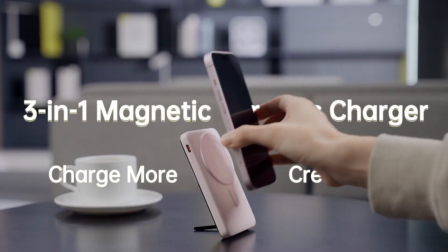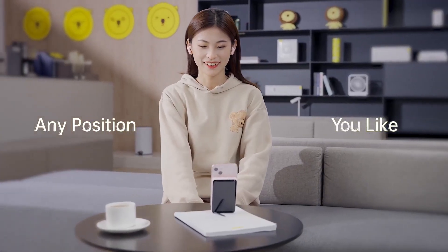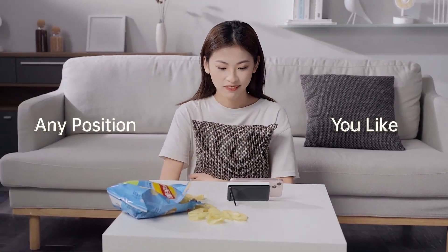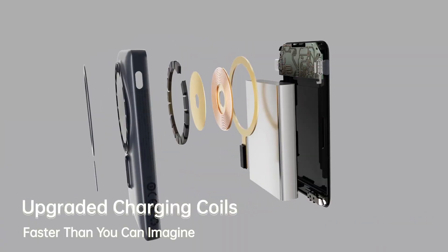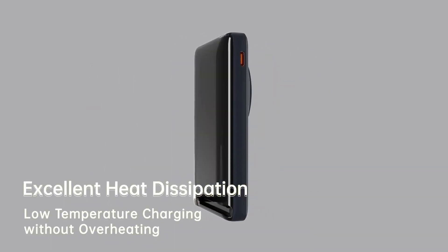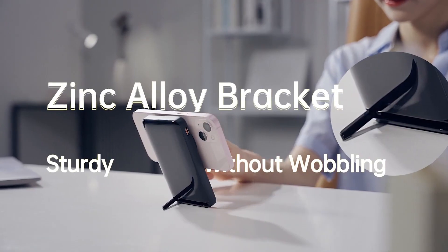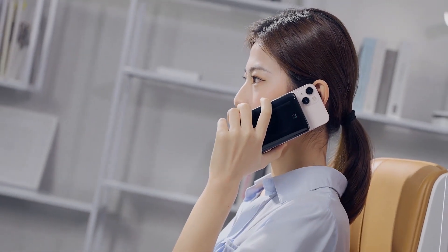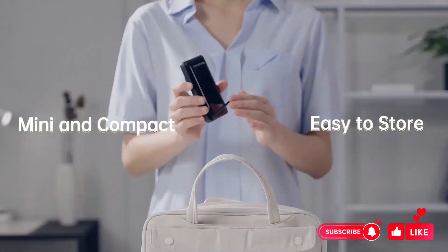Introducing the Basayas Magnetic Bracket Wireless Fast Charge Power Bank, 10,000 mAh 20W — a versatile and powerful portable charger offering both magnetic wireless and fast wired charging options, complete with a convenient foldable stand for hands-free use. Weighing approximately 220 grams, this lithium polymer battery-powered device ensures safety with smart chip protection, featuring over-voltage, over-current, short-circuit, and temperature protection.